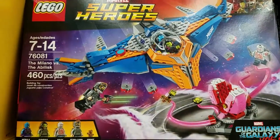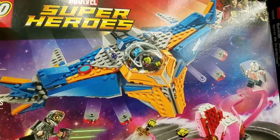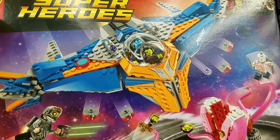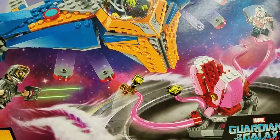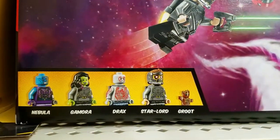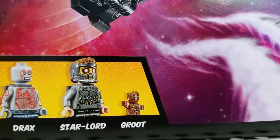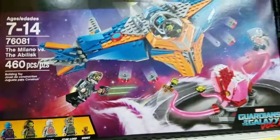And then finally, also for Guardians of the Galaxy Volume 2 — the Milano versus the Abelisk. Now that is a cool set. Not a whole lot there — I mean, you did get the Milano. Don't know yet what the Abelisk is, if that's what it is. But the minifigs: Nebula, new Gamora, new Drax, new Star-Lord, and another little teeny tiny Baby Groot. Yeah, that's awesome. I want those.